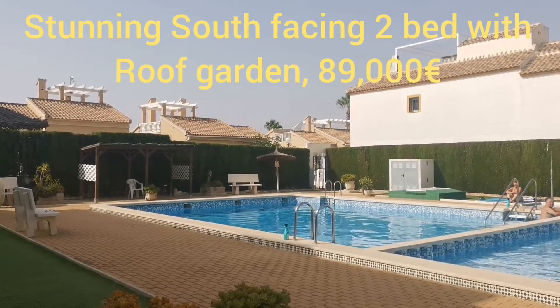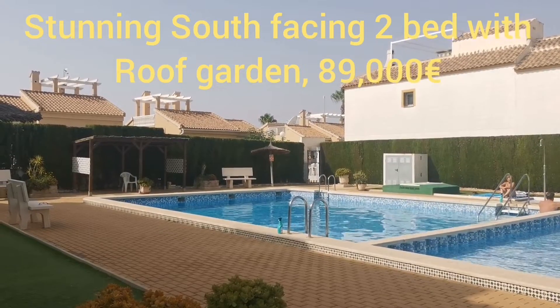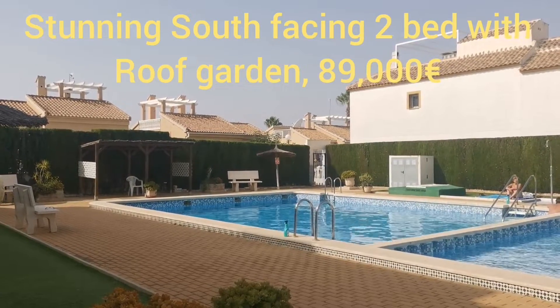Buenos dias, good morning, bonjour — and for you non-EU, good morning from me, Darren Lilley at Lillipad Properties.